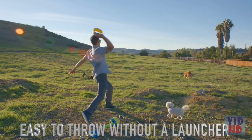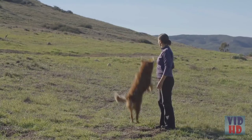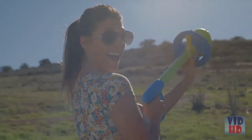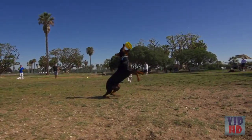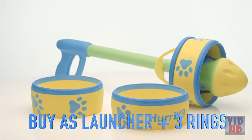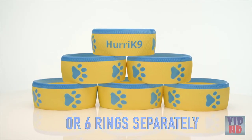And if you're feeling old fashioned, just throw it without the launcher. It also doubles as a great training aid. The Hurricane 9 comes with three rings, with six rings, or with six rings sold separately.